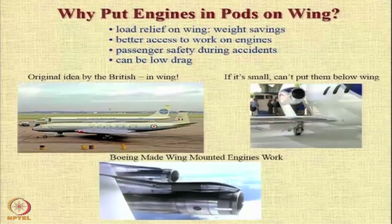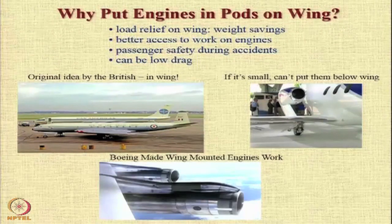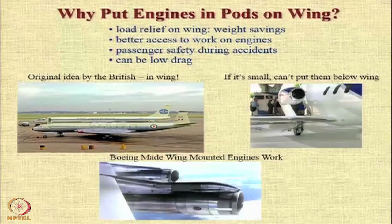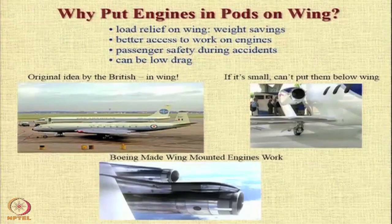Generally, we can credit the Boeing Aircraft Company with perfecting the design of suspending engines below the wings in pods, attached to the wing using what are called pylons. They are the ones who made wing-mounted engines work. The first example of this was the Boeing 707, and after that, almost every transport aircraft — civil subsonic airliners — go for engines mounted below the wings.